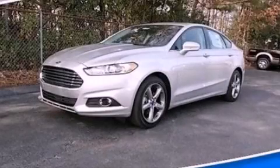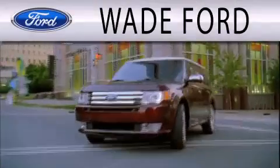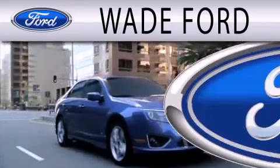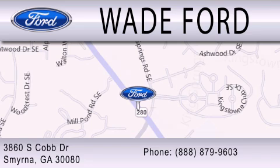This vehicle won't last long at this price. Call and arrange a test drive now. Wade Ford is dedicated to doing everything possible to ensure that the experience you have selecting your next vehicle is as pleasant as possible. We are located at 3860 South Cobb Drive in Smyrna.